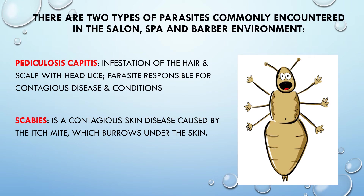There are two types of parasites commonly encountered in the salon, spa, and barber environment. Pediculosis capitis — sometimes confused with tinea pedis because of 'pedi' — but remember the word 'cap': you put a cap on your head. Pediculosis capitis is an infestation of the hair and scalp with head lice. Scabies is a contagious skin disease caused by the itch mite, which burrows under the skin.